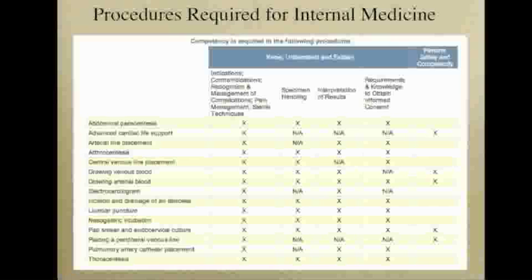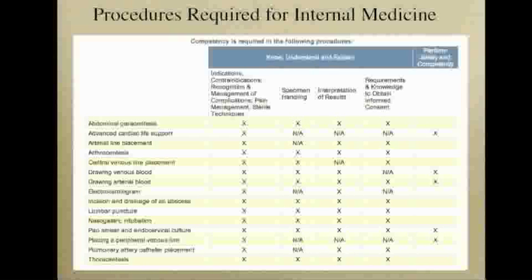The ABIM stops short in requiring a minimum number of procedures for board eligibility, but notes that each resident should ideally be an active participant in each procedure at least five times. Unfortunately, many internal medicine residents report being inadequately trained, and program directors agree that many graduating residents do not master the essential procedure skills. This video is part of a curriculum to enhance the procedural education at Boston Medical Center, and will focus on what is essential knowledge for board eligibility.